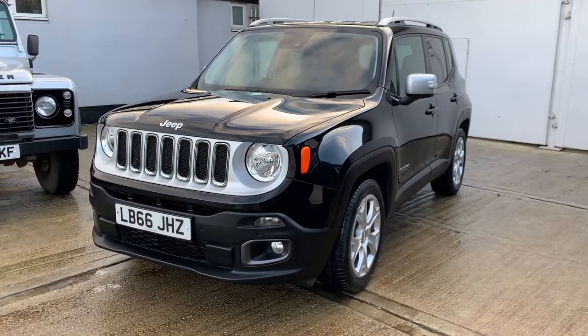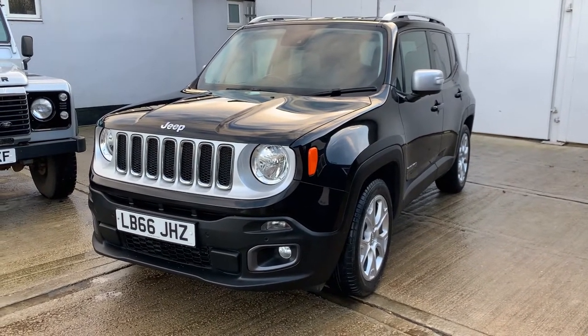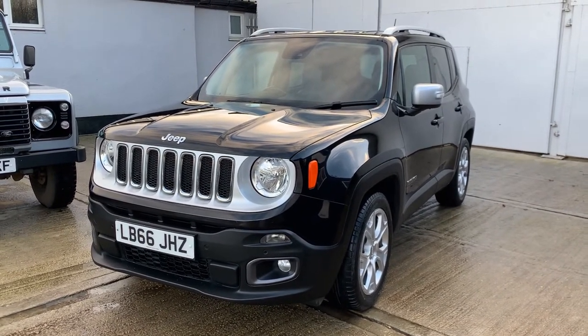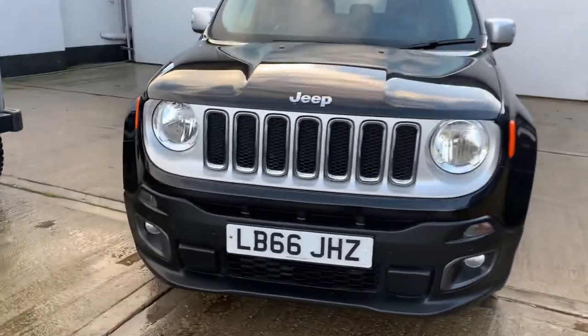Hello, welcome to Bart's Used Cars' latest video. This is a 2016 66-registered Jeep Renegade, the 1.6 diesel multi-jet Limited six-speed manual. Current mileage is 49,688. It's a one registered keeper car from new, finished in metallic black.